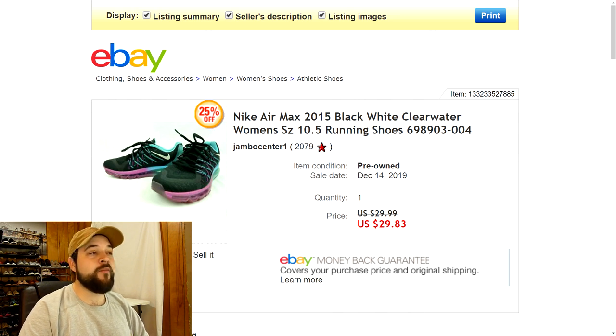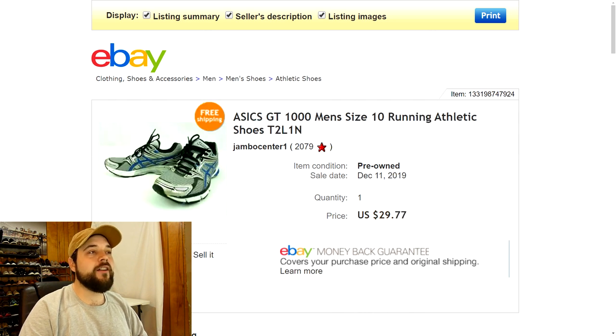Next up are some Nike Air Max shoes from 2015, women's running shoes. I picked these up at the thrift store a while ago — my girlfriend actually liked them and wore them around a bit, but she got new shoes and they were crowding her closet, so she said I could sell them. I think I paid four bucks for them at the Goodwill and they sold for $29.83 with free shipping.